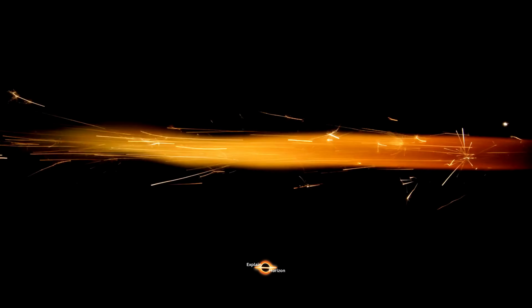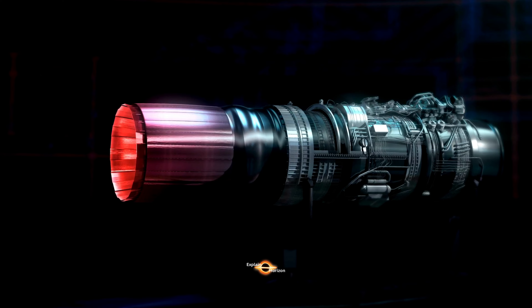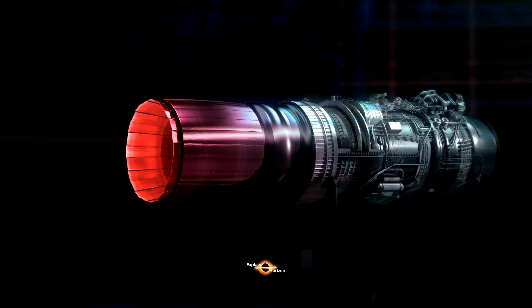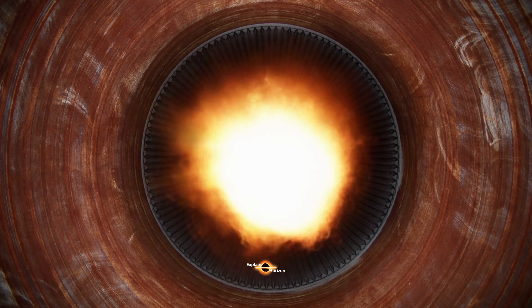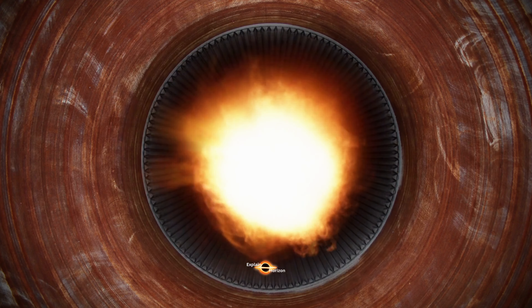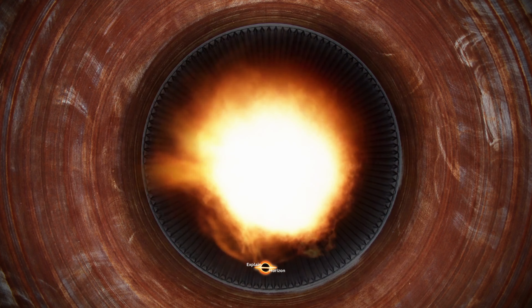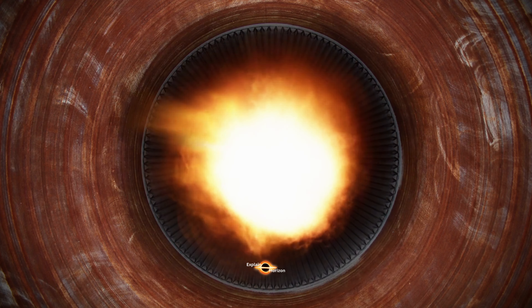So, how does a plasma thruster work? Well, it all starts with a gas, usually xenon. The gas is then ionized, or turned into plasma, by stripping electrons from the atoms using a powerful electric field. The resulting plasma is then accelerated out of the thruster by an electromagnetic field, creating thrust.